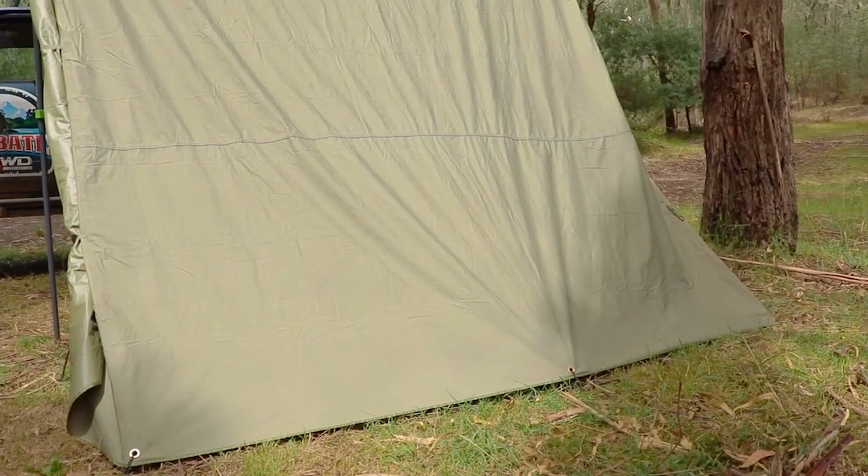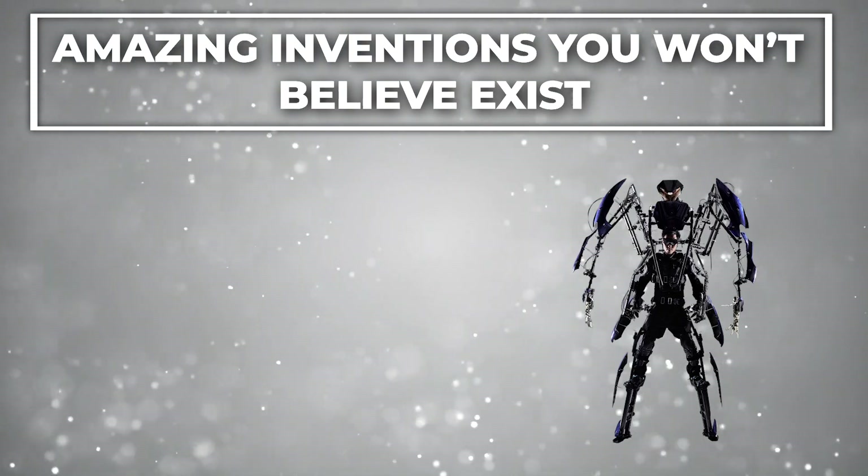In today's video, we will be talking about amazing inventions you won't believe exist.